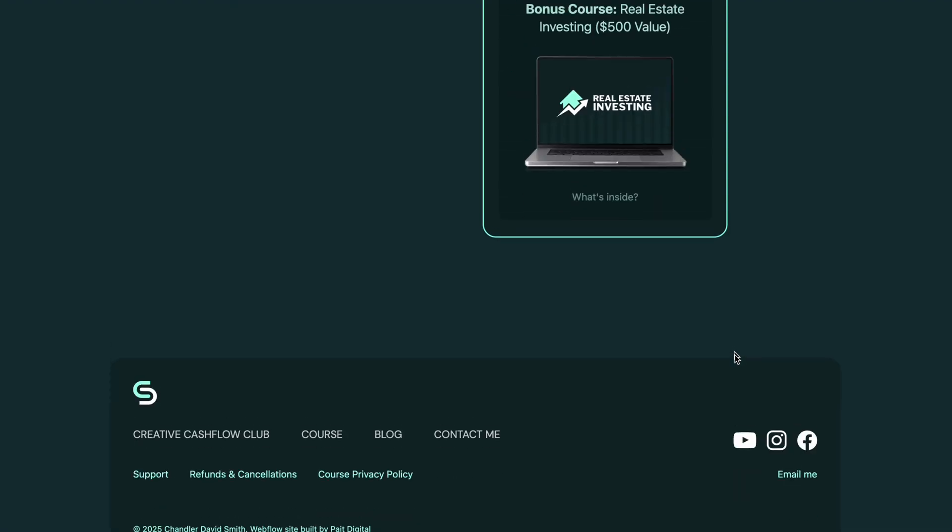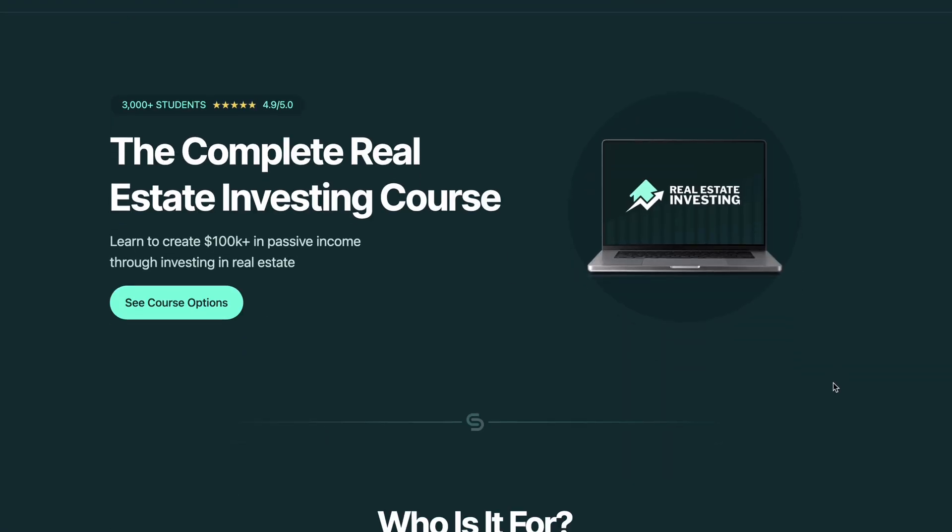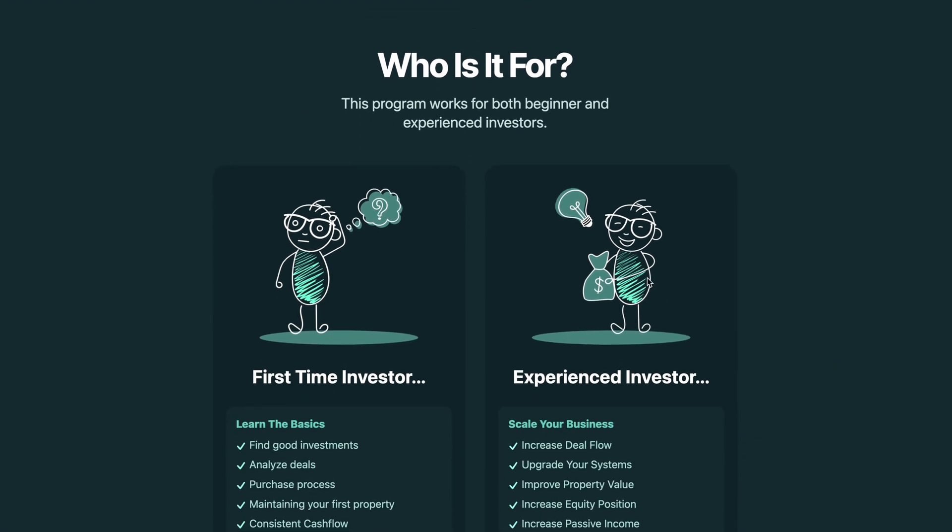Along with this sales page for the membership, we also created a sales page for his standalone course. I just want to point this out briefly because I love the graphics that we created for this page — I'm super stoked at how they turned out.